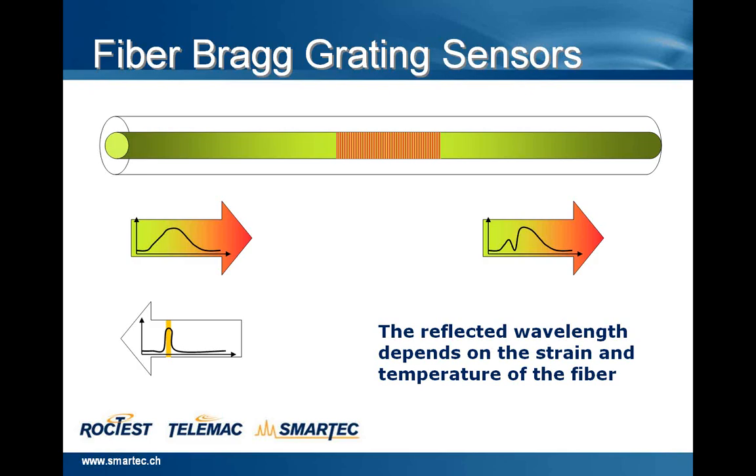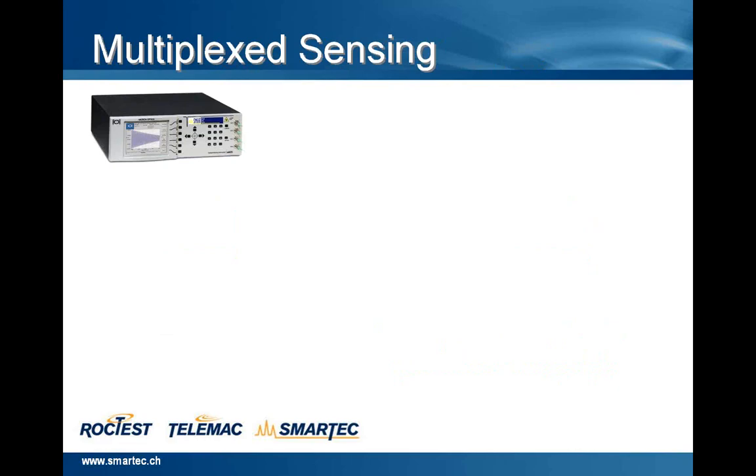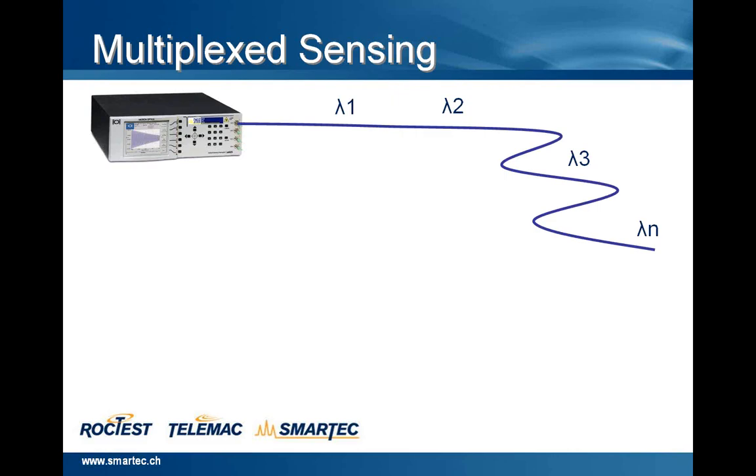Thanks to an ultraviolet process, on the core of the fiber is created a grating. When the readout unit launches the optical signal inside the fiber, the reflected wavelength, just where there is this grating, is dependent on the strain and the temperature of the fiber. This system has a very interesting peculiar characteristic — the multiplexed sensing of the reading unit — meaning that from the same channel we can have several wavelengths, and several wavelengths means several strain and temperature sensors on the same lane, on the same channel.